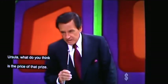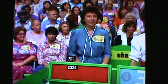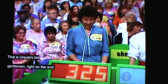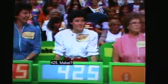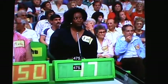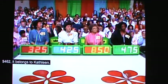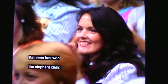Ursula, what do you think is the price of that piece? $325. That is Ursula's bid, right on the end. Now, Kathleen? $425. Able? $850. Loans? $475. Actual retail price of the chair: $462 — closest to Kathleen. Kathleen has won the Elephant Chair.